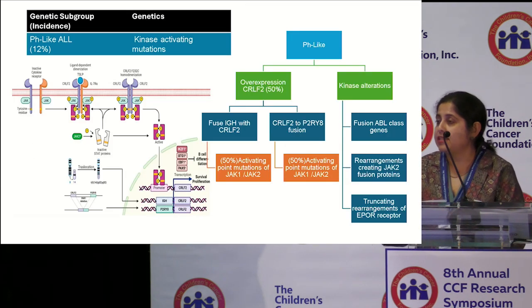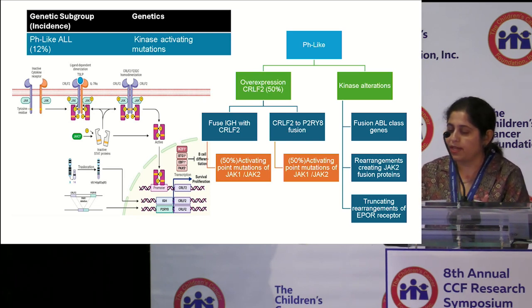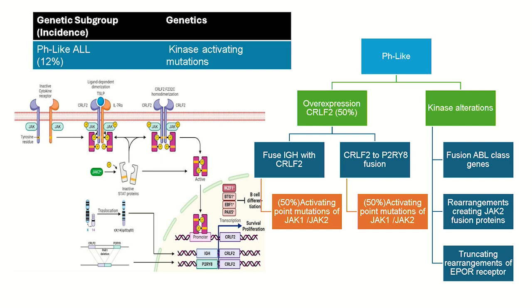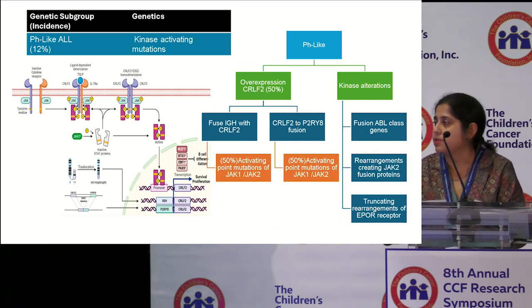pH-like ALL is characterized by kinase-activating mutations. 50% are associated with overexpression of CRLF2, leading to aberrant signaling activation. These can result from either a fusion of IgH with CRLF2 or a CRLF2 to P2RY8 fusion. 50% of these subtypes will also have an activating point mutation of JAK1 or JAK2. The remainder are associated with kinase alterations from fusions of ABL-class genes or rearrangements of JAK2 fusion proteins or the EPOR receptor. Normal activation of CRLF2 leads to STAT5 phosphorylation and JAK-STAT pathway activation, which drives oncogenic CRLF2 overexpression and aberrant signaling.